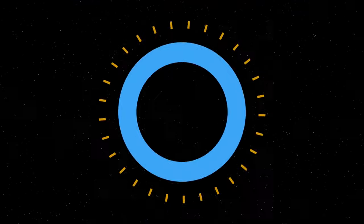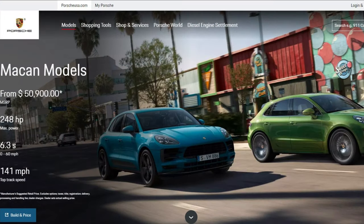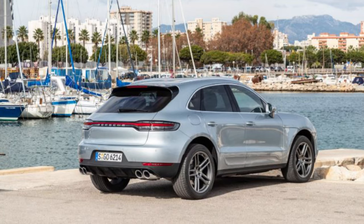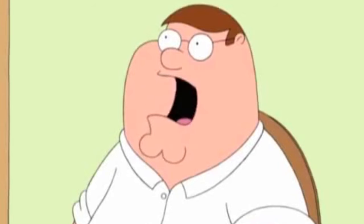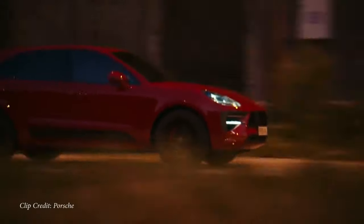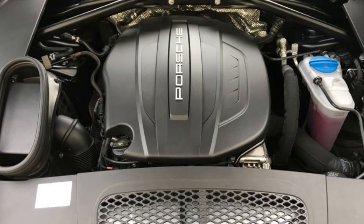Number seven on the list is the Porsche Macan. This MSRPs for $50,900, so it's not that expensive considering it's a Porsche. But you can actually get them used now for under $25,000 — that is awesome, that is less than a Honda CR-V or a Toyota RAV4 — for a serious performance SUV.